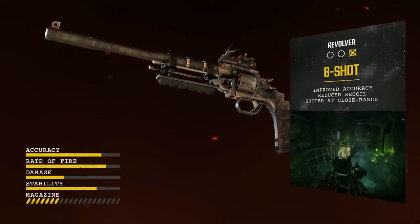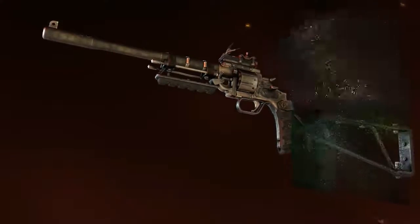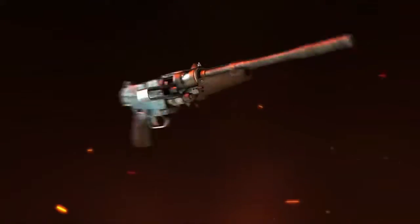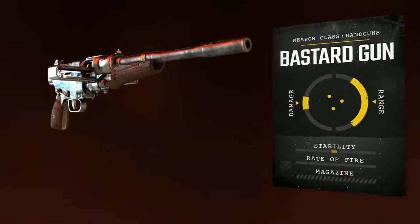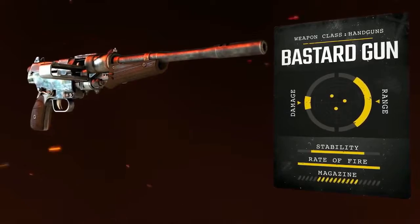Capable of taking down unarmored enemies with a single, well-aimed shot. Appropriately named the Bastard Gun, due to its reputation for jamming and overheating, the Hublodoc is nevertheless a vital, formidable Metro-made machine gun.